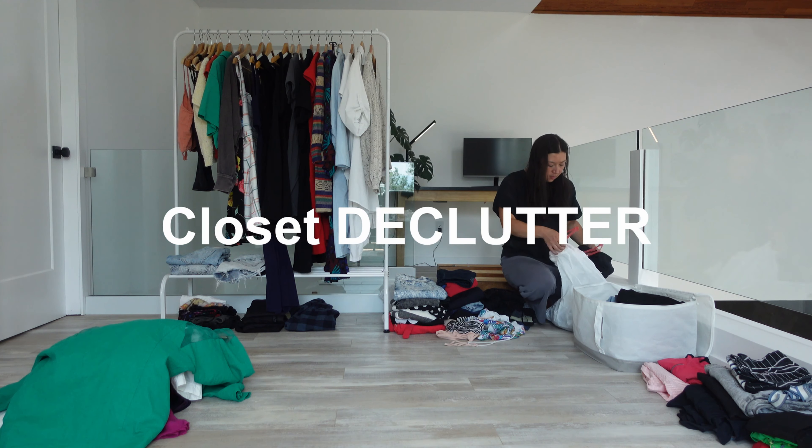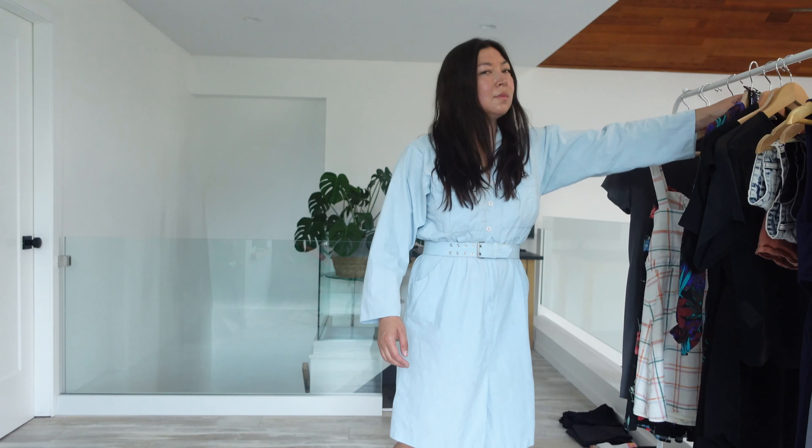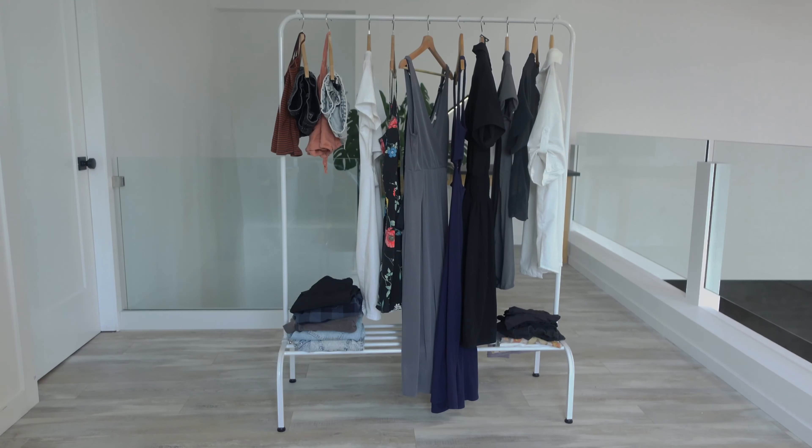This time, not only am I decluttering my entire closet, but today I'm also curating a seven outfit capsule wardrobe. Yes, only seven outfits — one for each day of the week.